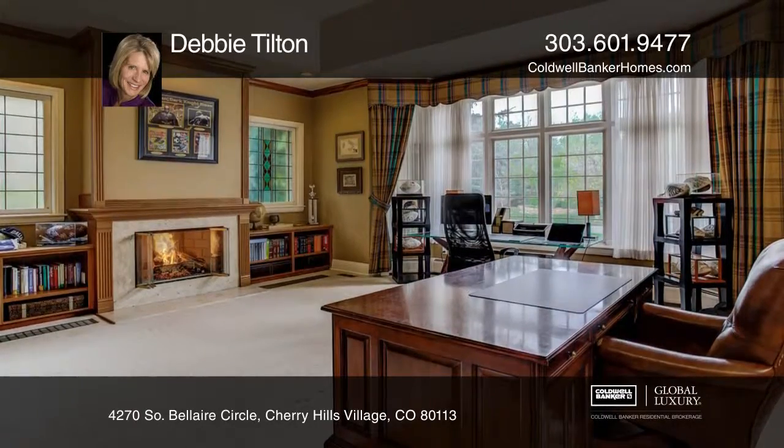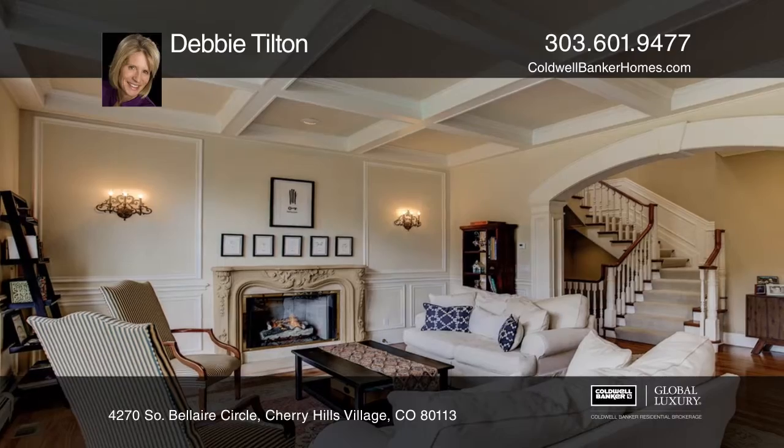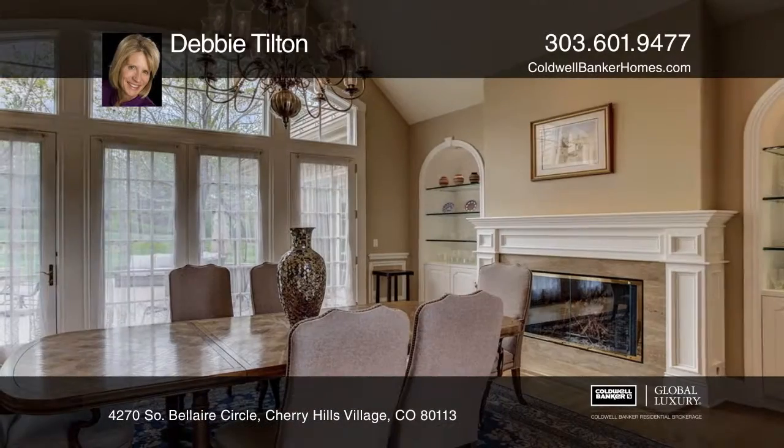The large study includes built-ins, stained glass windows, and a fireplace. Both the living room and dining room are exceptionally designed and have fireplaces.